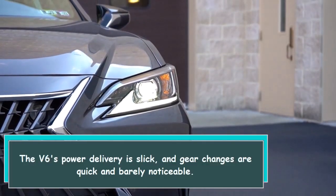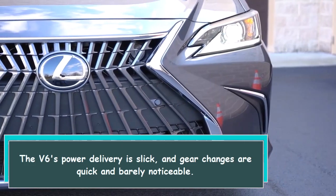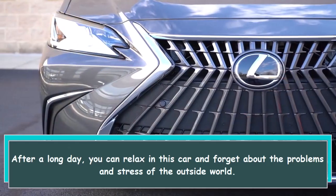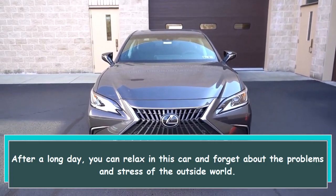The V6's power delivery is slick, and gear changes are quick and barely noticeable. After a long day, you can relax in this car and forget about the problems and stress of the outside.